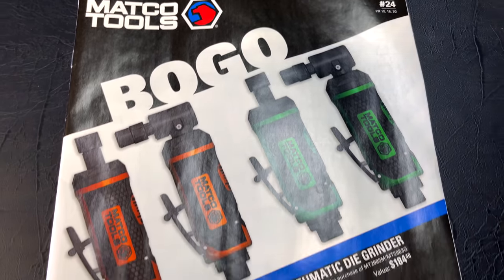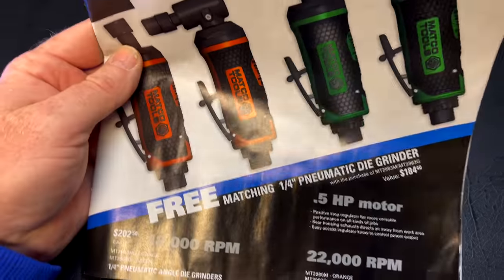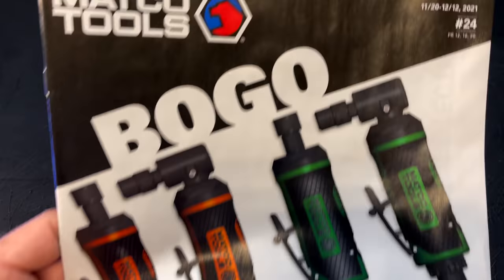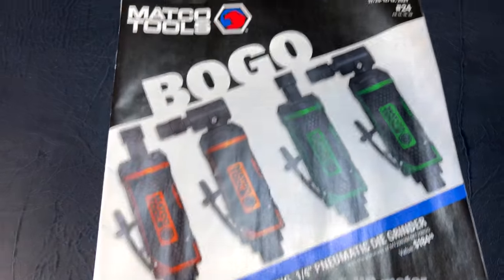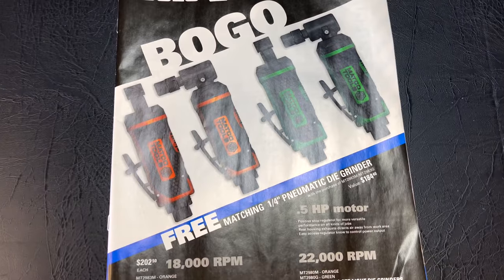What's up guys, today we're going to be taking a look at the new Matco Tools flyer. The BOGO deals are back on the die grinders. It is flyer number 24, November 20th through December 12th, 2021. Good deals on this one, so you guys check this out.